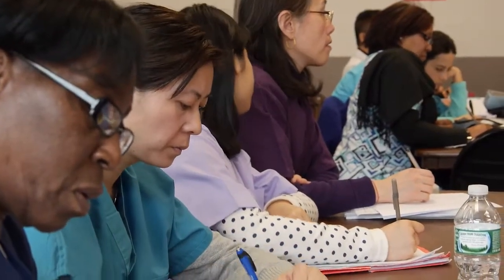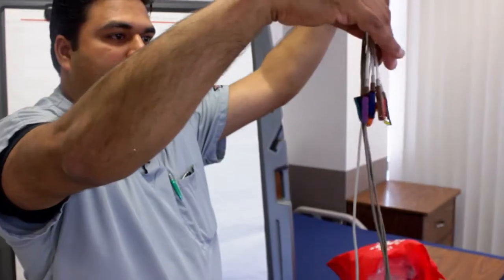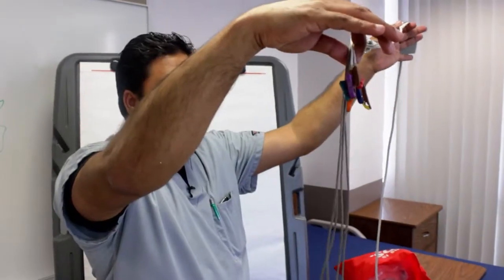We have two instructors in the class because we found that in this program a lot of the students have remedial needs. We talked about the population we're serving, which is an adult population that typically hasn't been in the classroom in a while — first time taking a college class, first time taking a technical course, first time taking a clinical class.